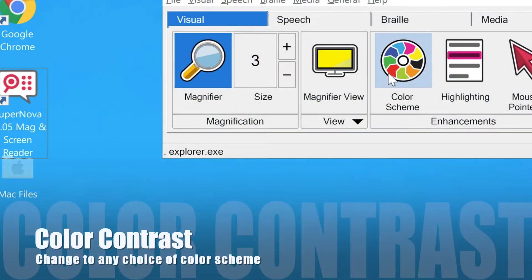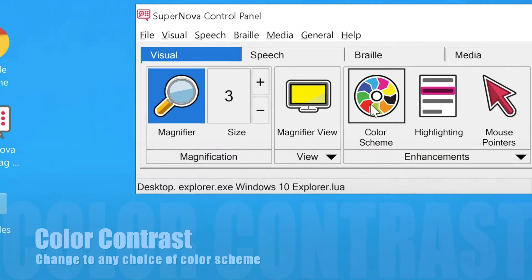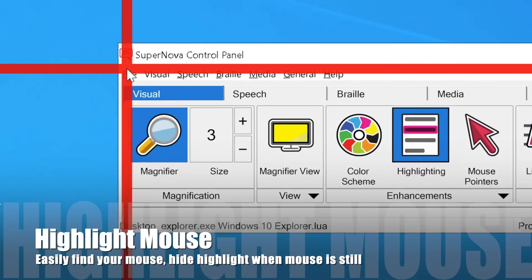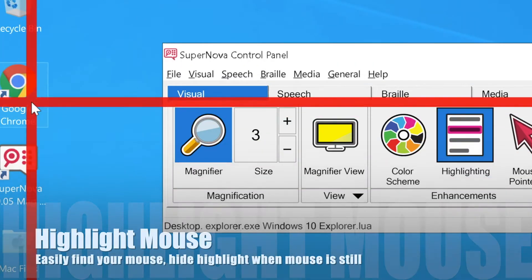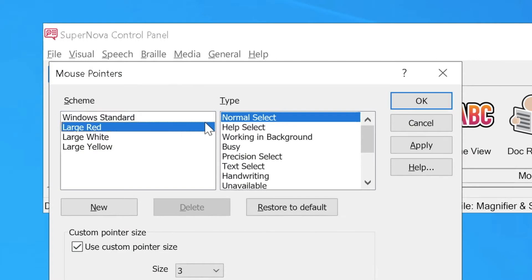Need more clarity with contrast? Supernova can do that too. Choose from a wide variety of color choices and even make your own custom color schemes. Having trouble tracking the mouse? Supernova can highlight it for you whenever you move it. You can even change the color or size of the mouse pointer itself.